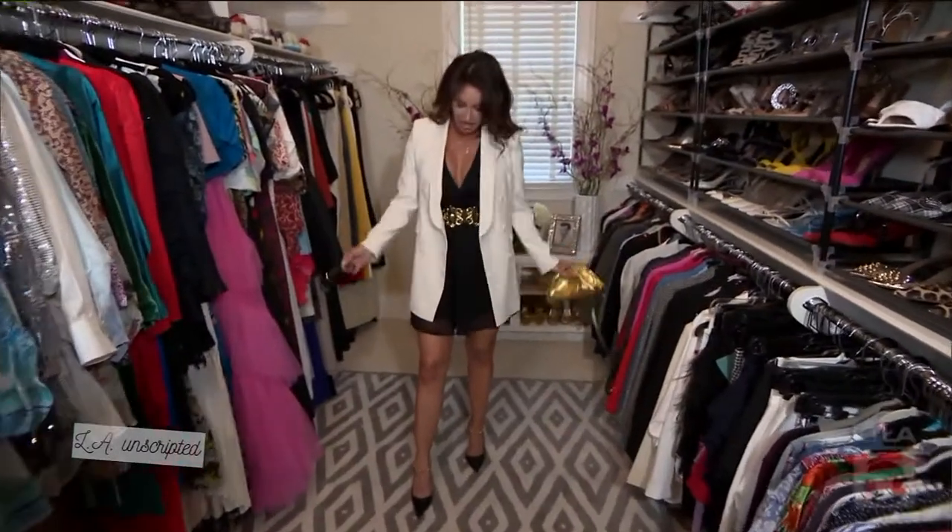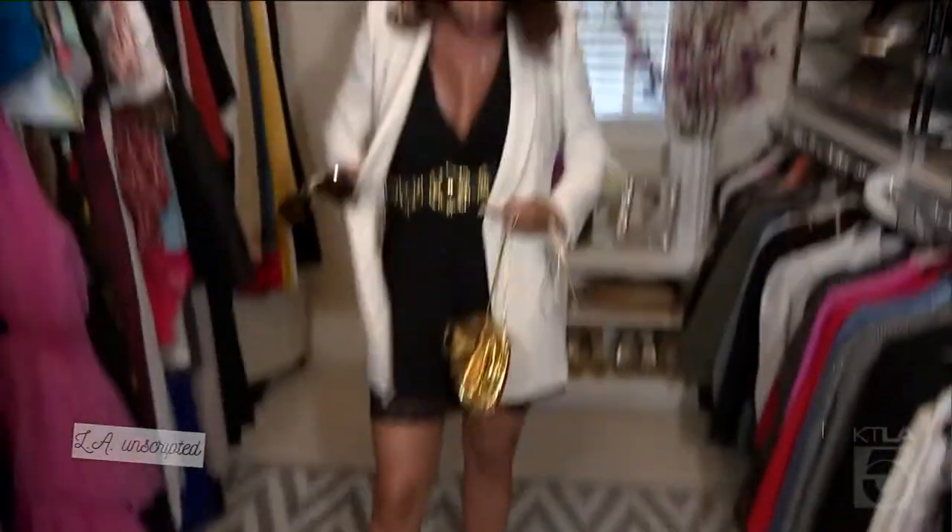Our look number two — I've combined the blazer, just under $120. I've got accents of gold in this great, chunky, fun belt. And we're in Southern California, so of course we need our sunnies.